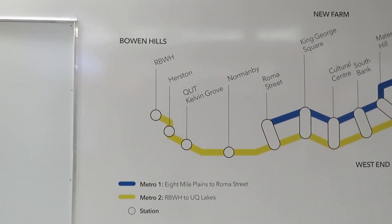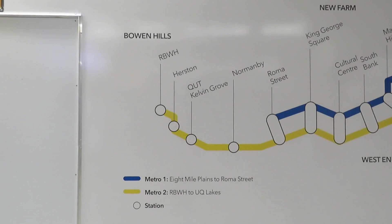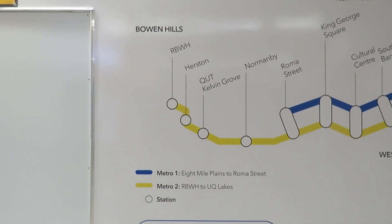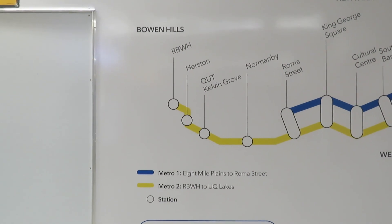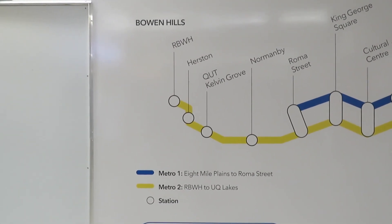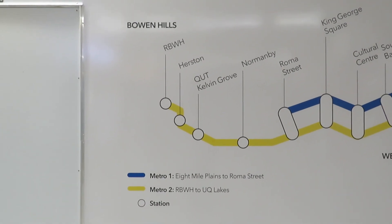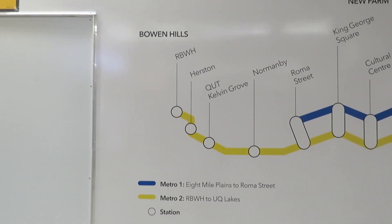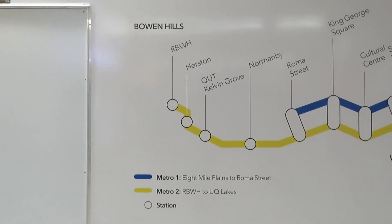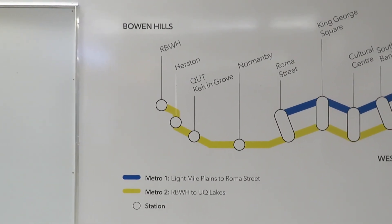I'm at the King George Square bus station in Brisbane, and I just saw this interesting map here — a description of the two so-called Metro lines that are really only rubber-tired. They're electric vehicles, double-articulated and double-ended. Starting here, Route 1 is shown in yellow and Route 2 is blue.